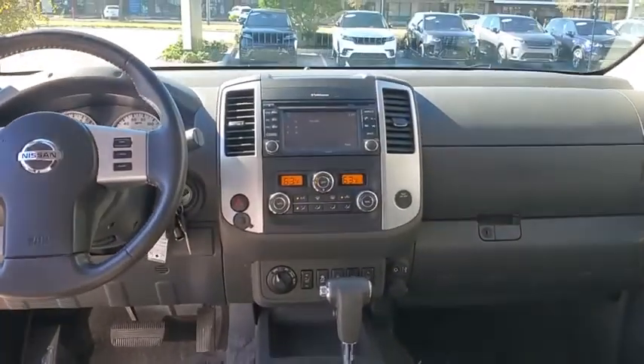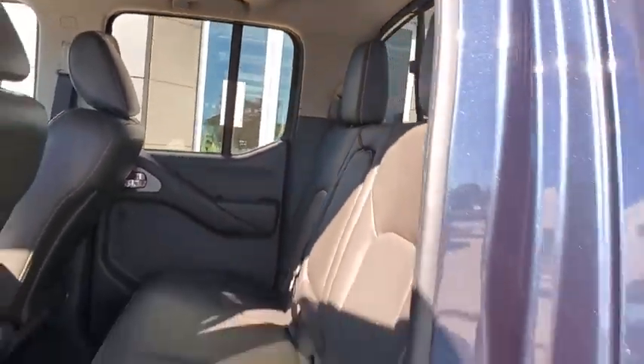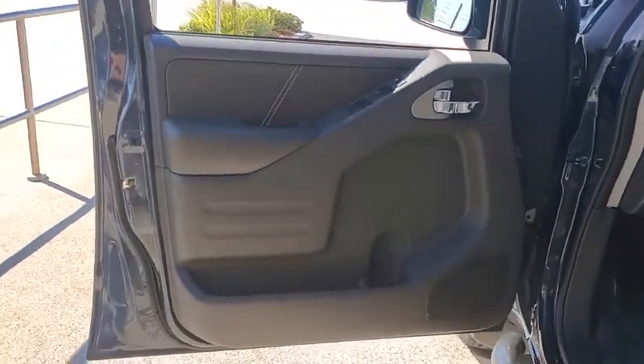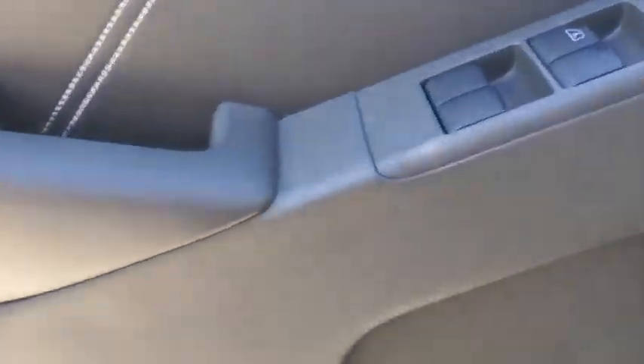Security system, fog lights, compass, heated front seats, trip computer, overhead console, panic alarm, tachometer, remote keyless entry. This beauty will even make your house keys jealous. Drive it today.